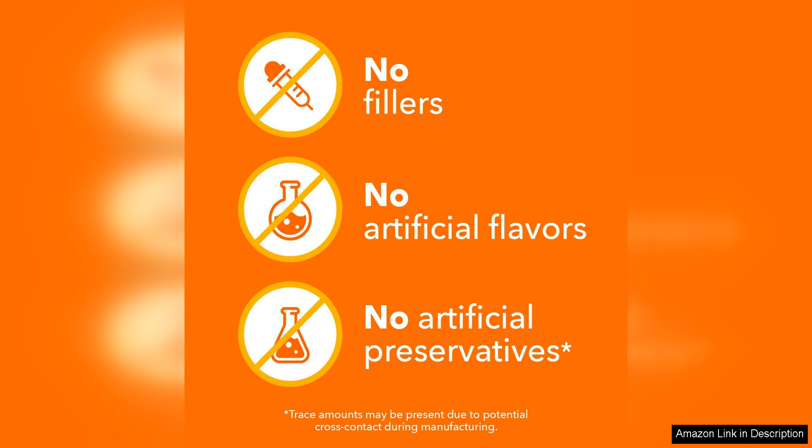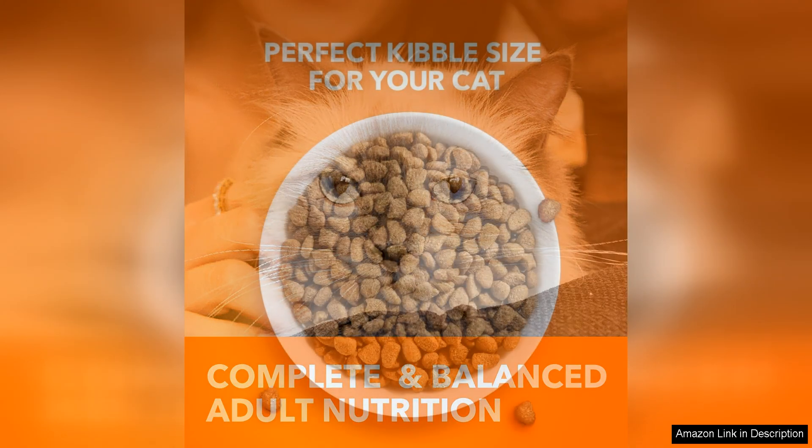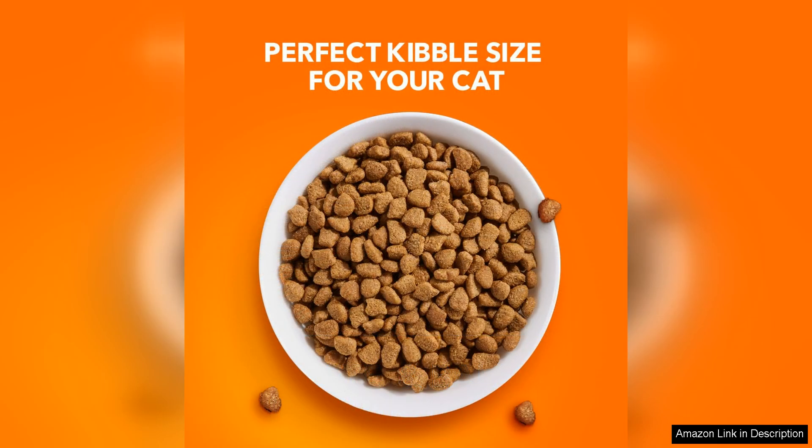IAM's Proactive Health Indoor Weight Hairball Care Adult Dry Cat Food is also made with high-quality ingredients that provide essential nutrients for your cat's overall health. The formula includes real chicken as the first ingredient, along with a mix of vitamins and minerals to support your cat's immune system and overall well-being.